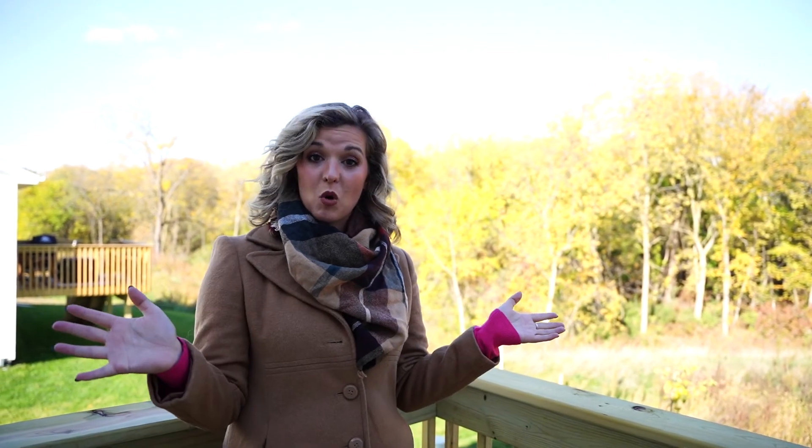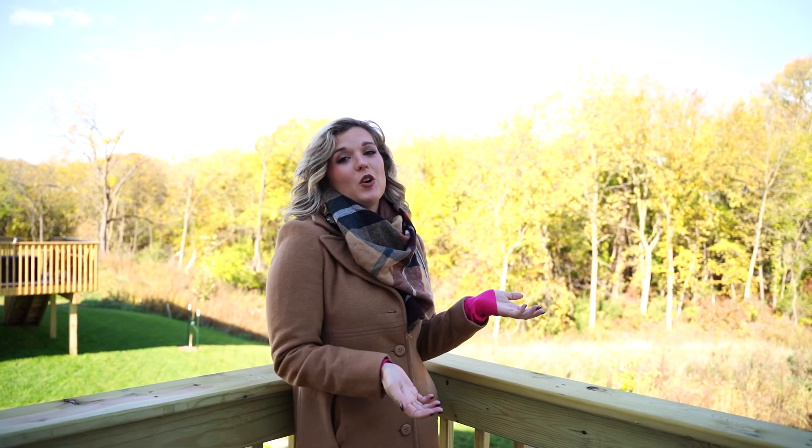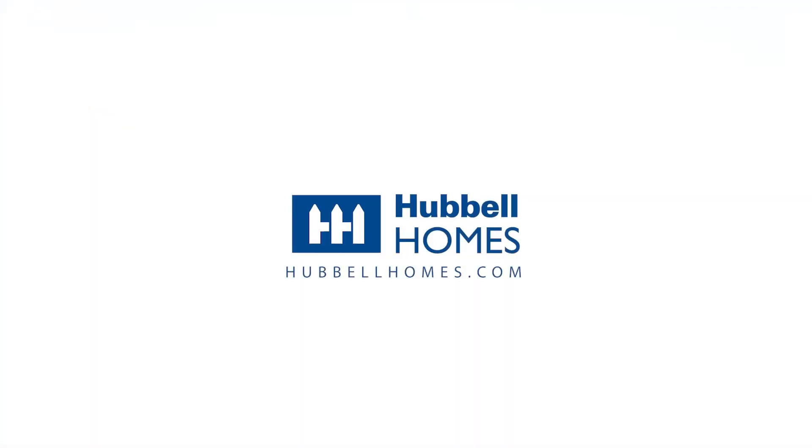So if you have any additional questions or want to learn more about the Grover Woods community, I, Morgan, will be here every Thursday through Sunday from 12 to 5 during our model home hours and I'd be happy to answer any questions. You can also reach me at 515-250-8844, or you could go to hubblehomes.com to get more information on the Grover Woods community.